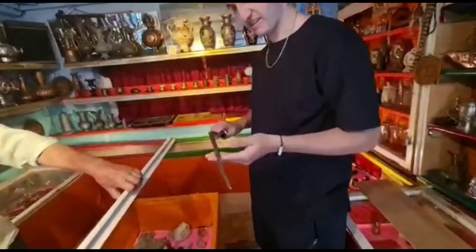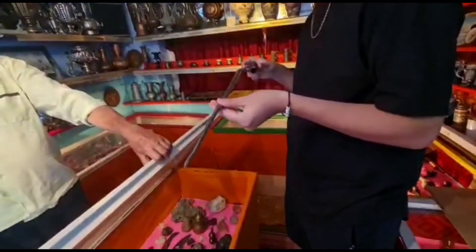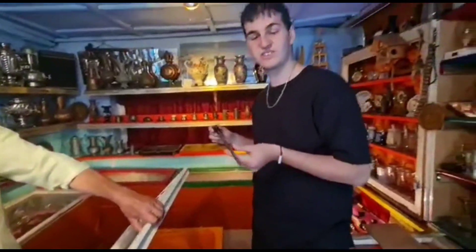This is an English bayonet — that's what he's telling me. It looks very old. I can't see any markings on it because of the rust and dirt, so it's safe to say that it's at least a hundred years old.